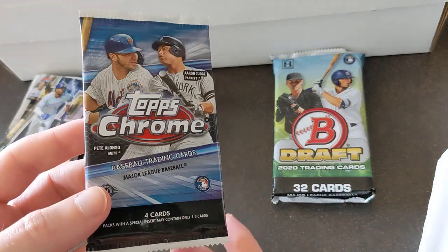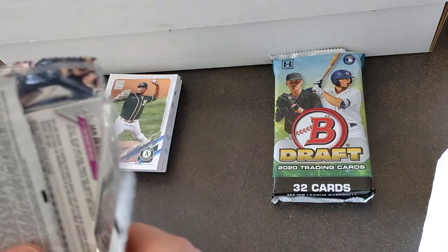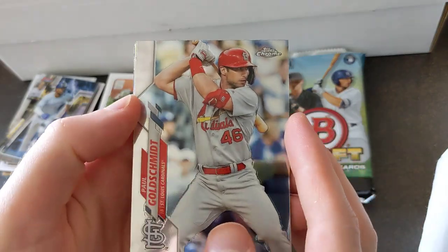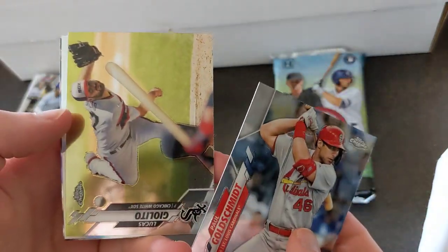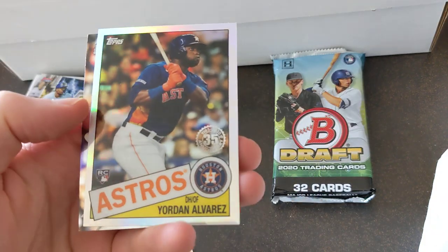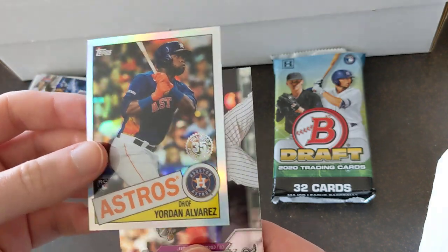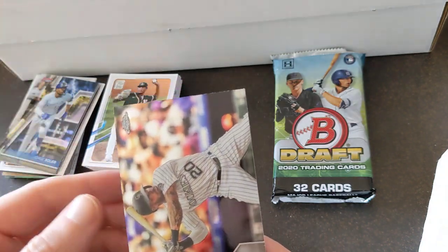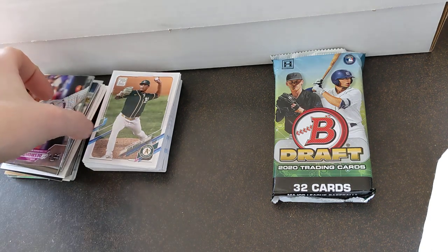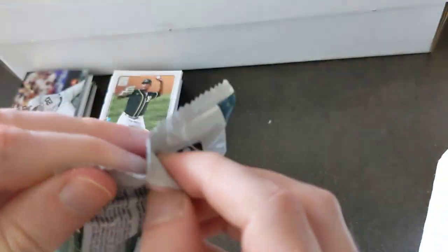Topps Chrome. Paul Goldschmidt, Giolito, nice Yordan Alvarez, 1985 rookie card style, and Ian Desmond — he didn't play last year and he's not gonna play this year either. Good for him though.